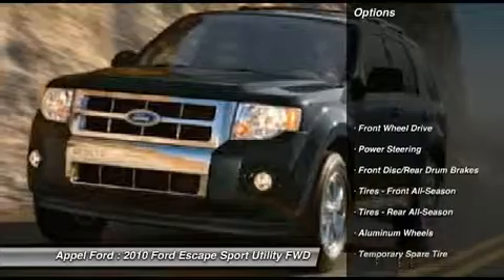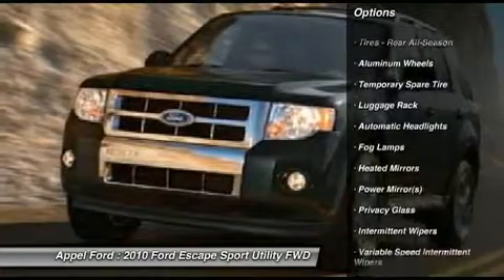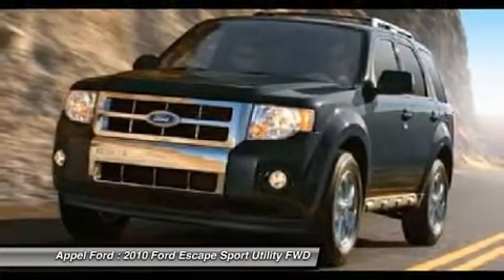Anti-lock braking system, steering wheel audio controls, traction control, air conditioning, power steering, adjustable steering wheel, auto dimming rear view mirror, cruise control, keyless entry, floor mats.